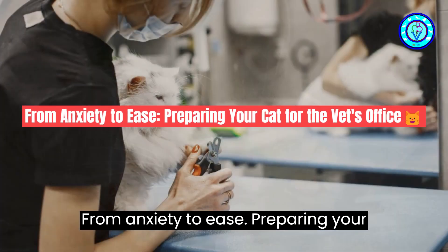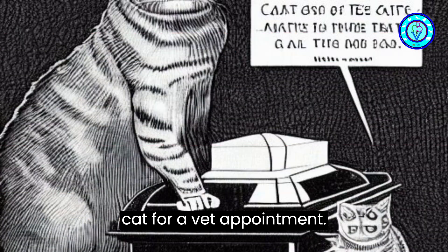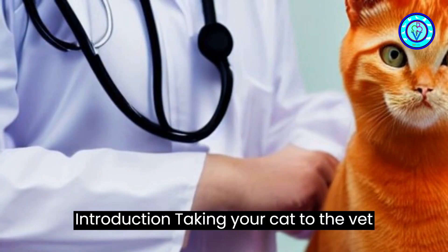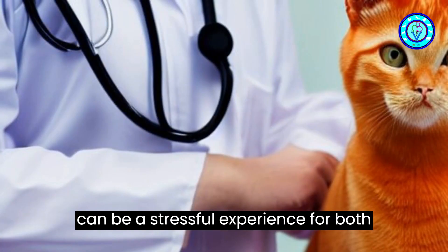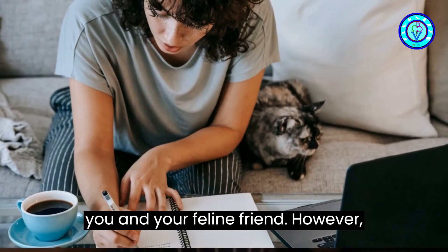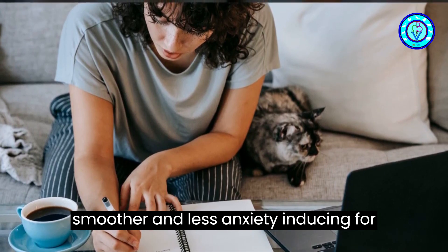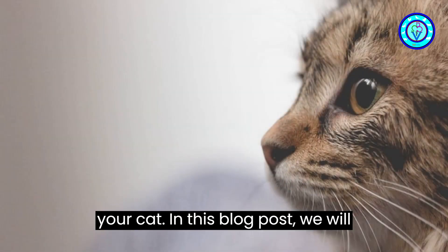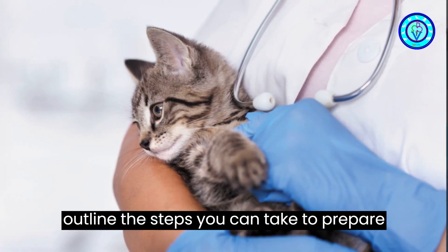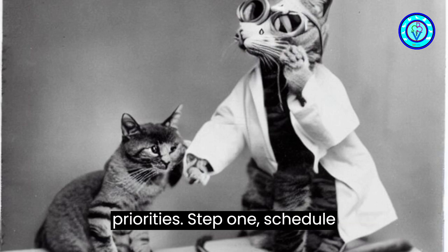From anxiety to ease: preparing your cat for the vet's office. Taking your cat to the vet can be a stressful experience for both you and your feline friend. However, proper preparation can make the visit smoother and less anxiety-inducing for your cat. In this blog post, we will outline the steps you can take to prepare your cat for a vet appointment, ensuring their health and well-being are the top priorities.